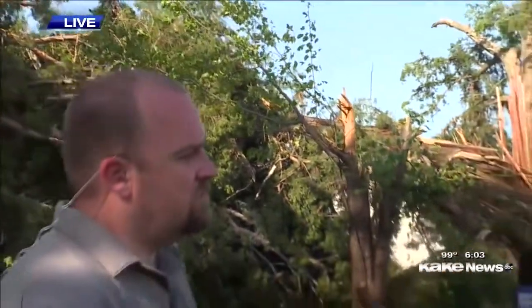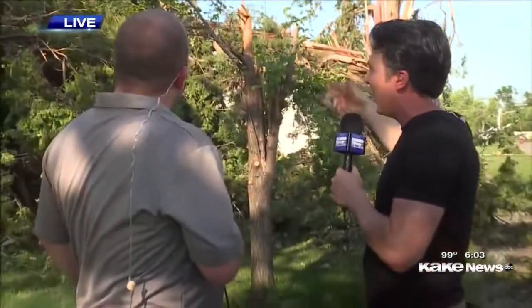Meteorologist Tony Laubach explains that you can learn a lot from looking at how trees went down. The damage indicators that the National Weather Service uses to rate tornadoes come from more than just homes — they come from trees, signs, and various objects that the tornado inflicts damage on. Tree damage typically is a low-end rating; even something like this would only garner an EF0 tornado. The NWS went on their damage survey today looking at indications as to what made this tornado rated an EF3.